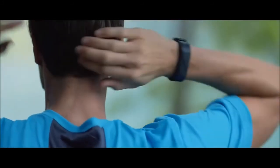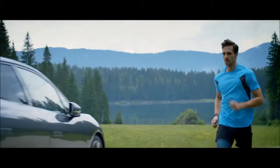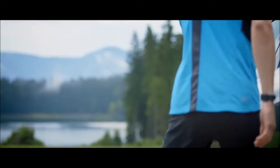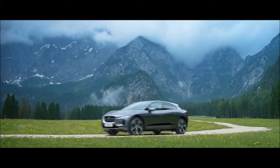For outdoor adventurers, there's the activity key — a durable waterproof wristband that locks and unlocks the vehicle whilst your keys are safely stowed inside. The all-new Jaguar I-PACE — a new era of practicality.